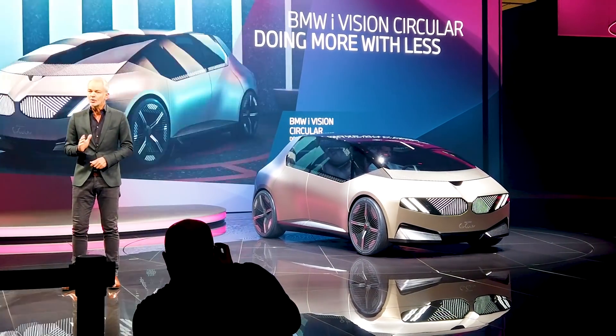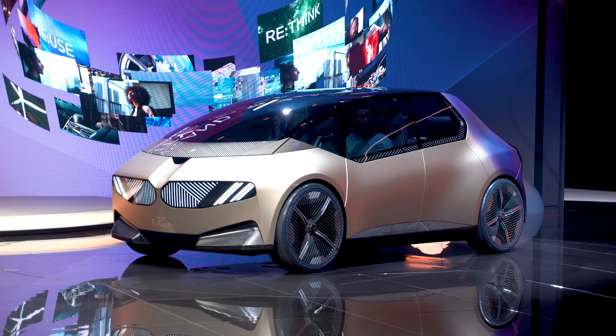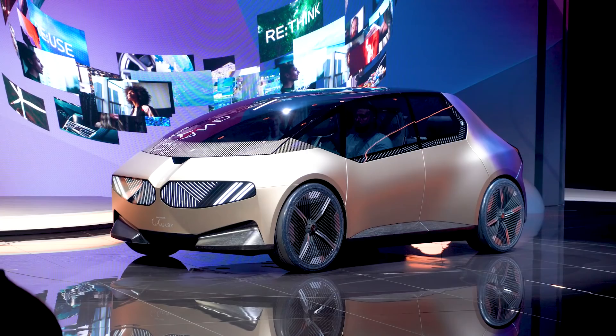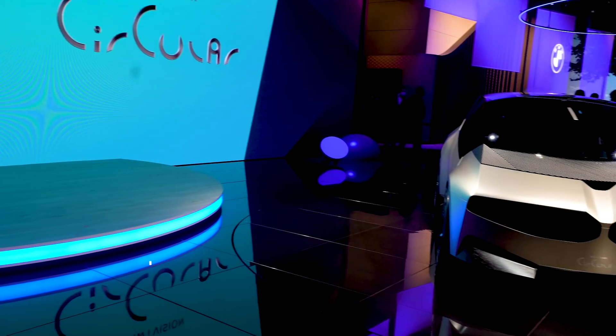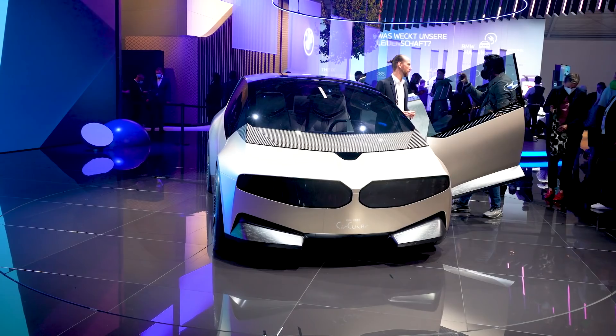Concept vehicles are typically just thought experiments for the design and engineering team that an automaker can share with the world as a sort of roadmap for what the company is thinking about for the future. The Circular though — especially the completely recyclable parts — that's something not just BMW should be thinking about; all automakers need to be thinking about that. Because in a cleaner, greener future, it's not just about how vehicles are powered with electricity, it's how they're actually built, which uses a ton of resources. Making something built from recycled materials that is easily recyclable at end of life is a huge chance to make our transportation more sustainable.